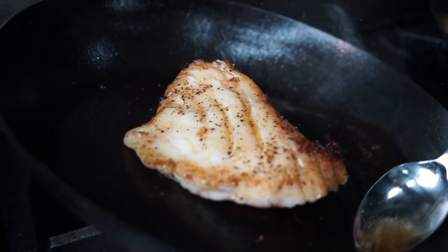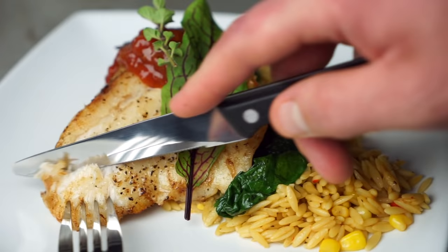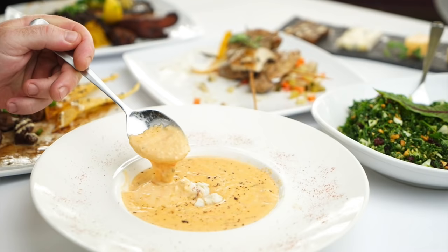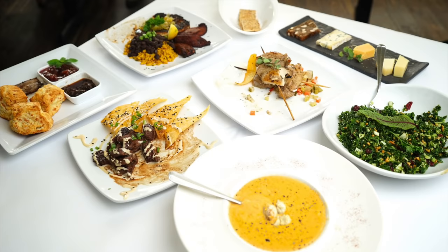Our seared grouper sits over a vegetable orzo with wilted spinach and red tomato jam — it's a really solid dish. One of our best sellers and longest standing menu items is she crab soup. One of my personal favorites — what I always suggest to customers when they come in is the she crab. Ours is the best, hands down.